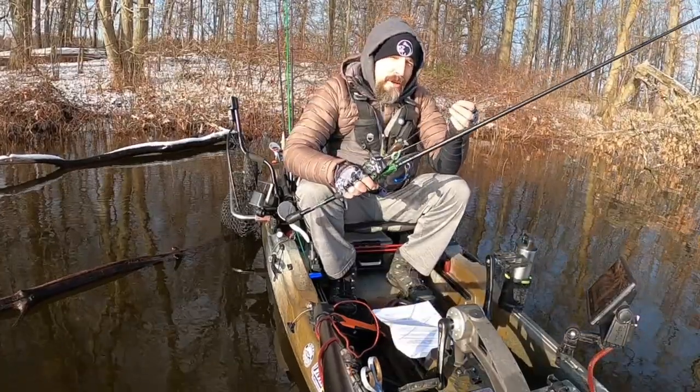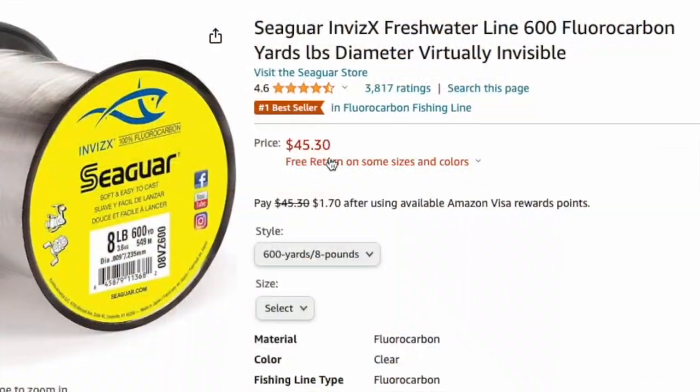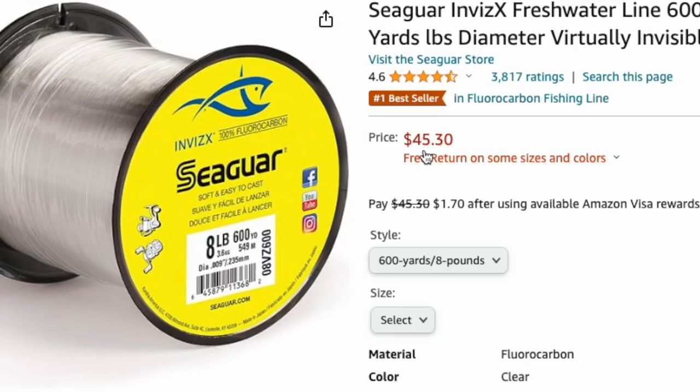I have this hooked up on 17-pound fluorocarbon. I typically only use Seaguar VizX, and I have that on a 7.3 medium heavy casting rod.